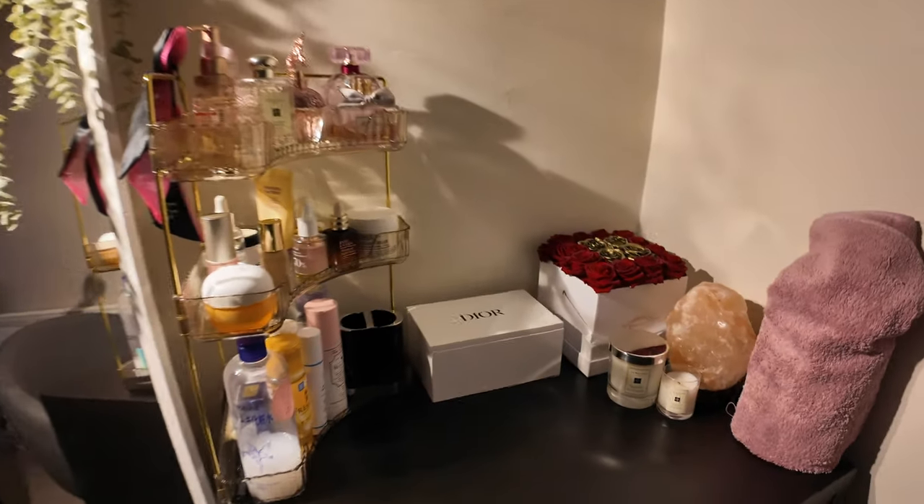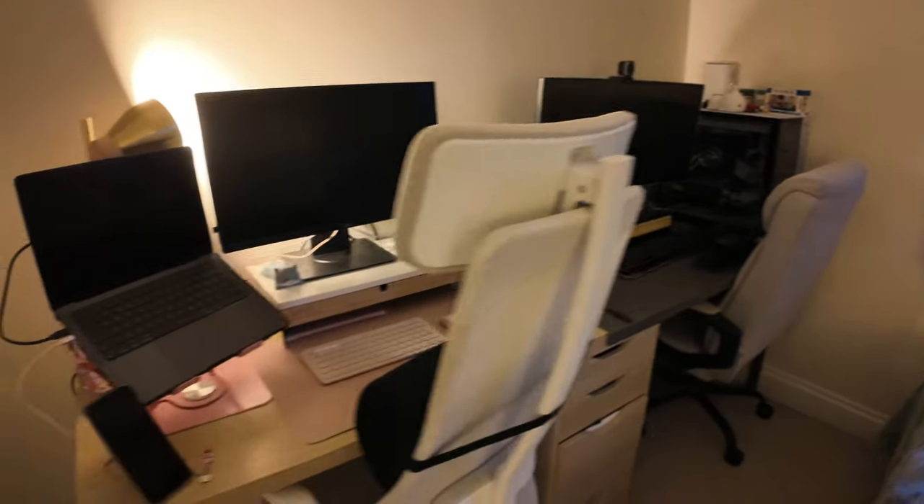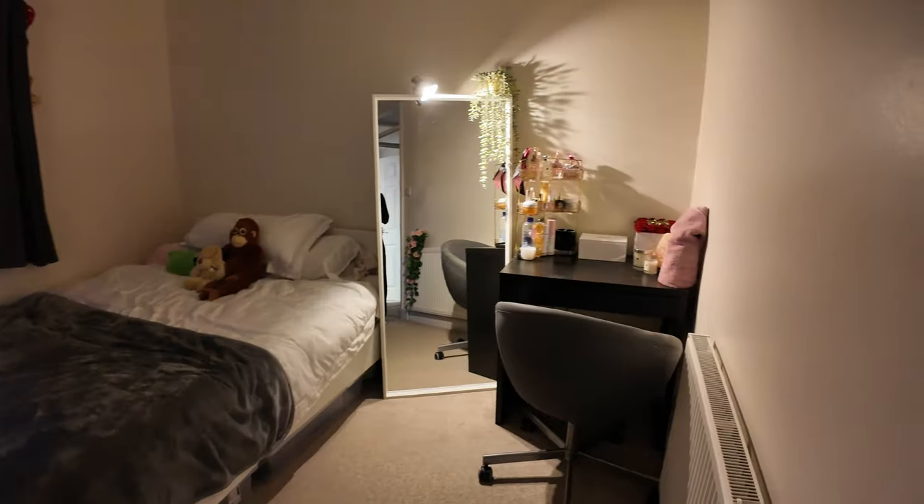So everything's now clean - bed is clean, plants are watered, desk is clean, everything's dust free. I just feel everything is much clearer and sometimes it just feels so much nicer to have a clear place and a clear sense of mind. I just love that cleaning aspect.